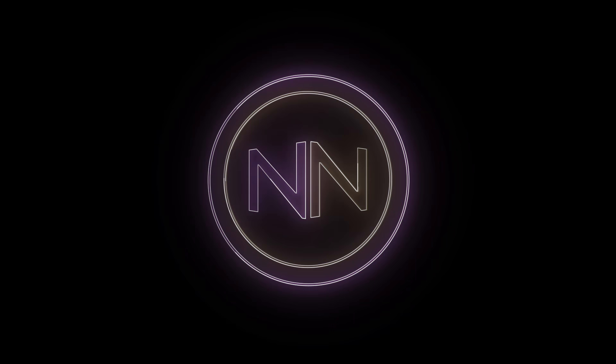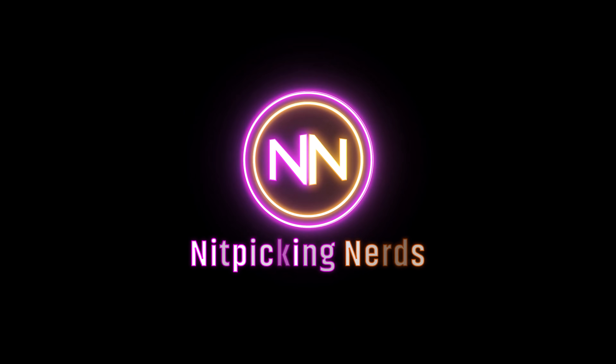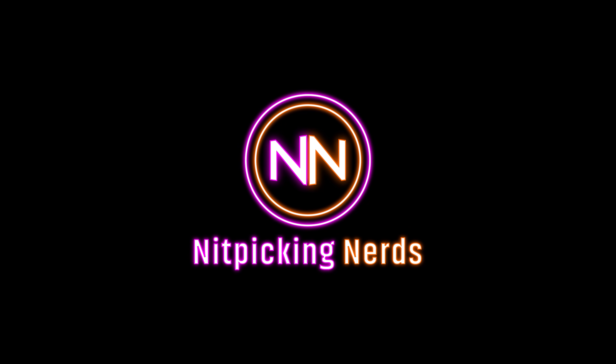Welcome to the Nitpicking Nerds, in a series we're about to make a playlist for: 15 highly polite commander cards, but are they worth buying? I'm your host Joe Cherries. I'm your host BZ, and that makes us the Nitpicking Nerds.